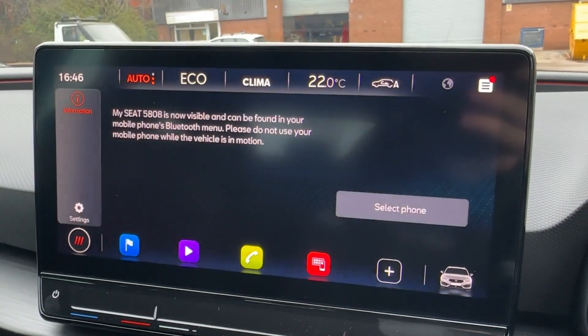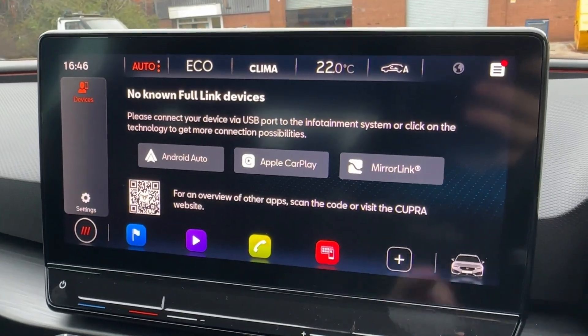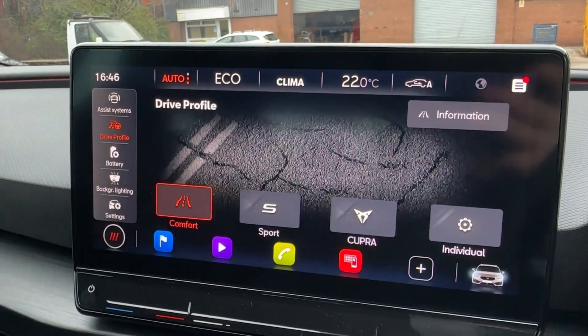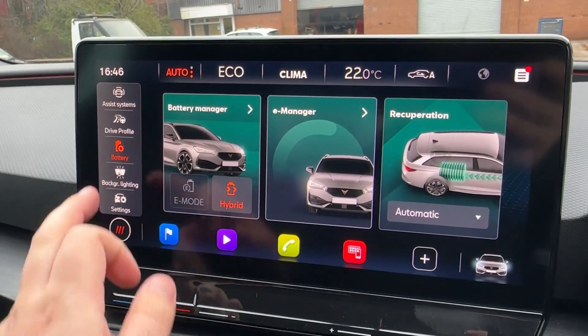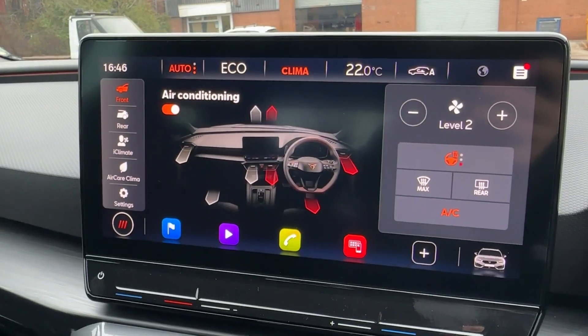You can enjoy FM and DAB digital radio, and pairing your phone for Bluetooth is incredibly easy. There is even full-link wireless Apple CarPlay and Android Auto on offer. Various vehicle settings can also be found with numerous drive mode selectors on offer, as well as battery scheduling and maintenance functions.